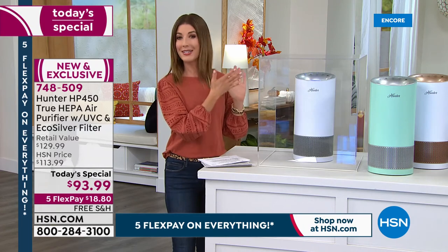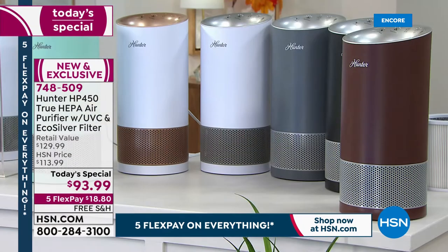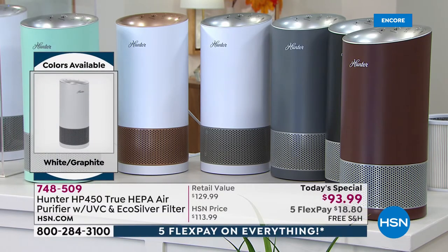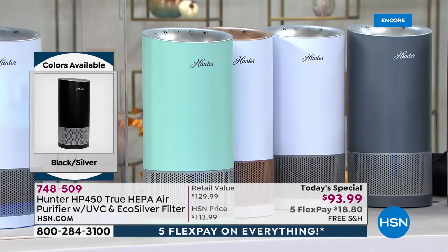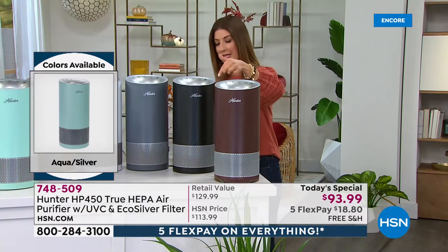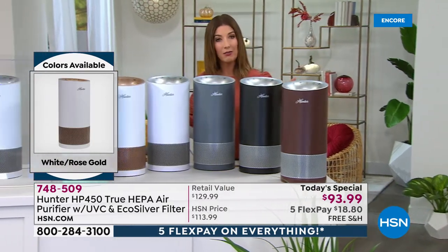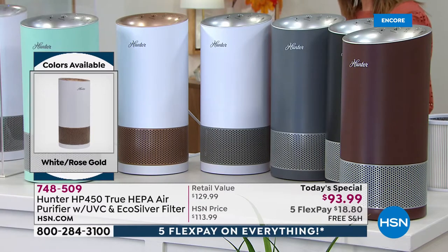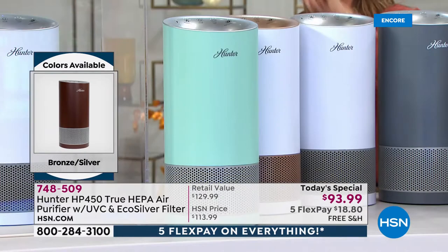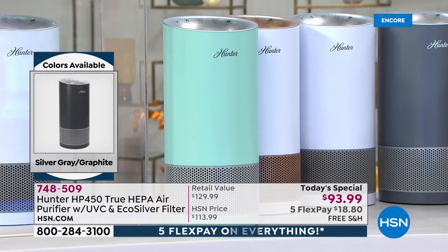This is such an important opportunity to lock in one of the best and most significantly improved upgraded air purifiers we've ever offered at HSN. The world market doesn't have this technology yet — you're the first to see it. Reserve yours now — less than $19 a month, interest-free flexible payments with free shipping and handling. Colors available: bronze, black silver (extended delivery by 9/24), silver gray, white with silver accents, white with rose gold accents, and that beautiful aqua. All ready to ship now except the black.